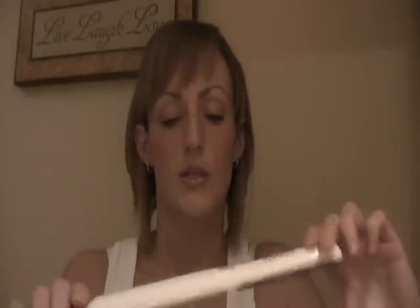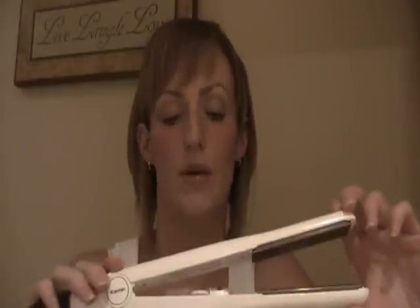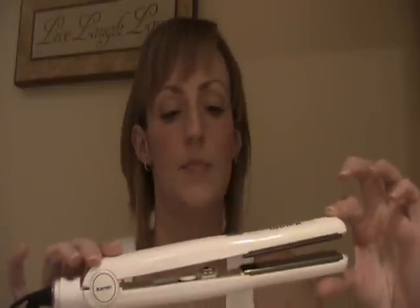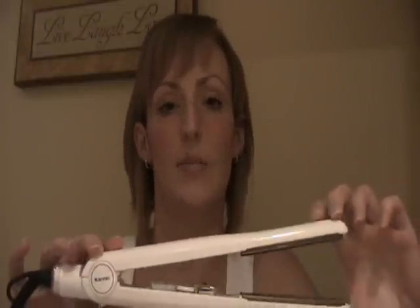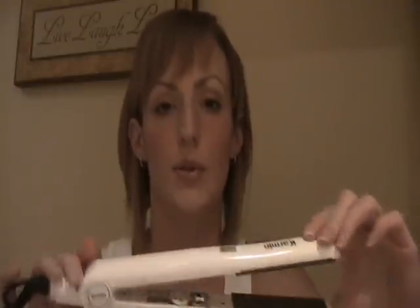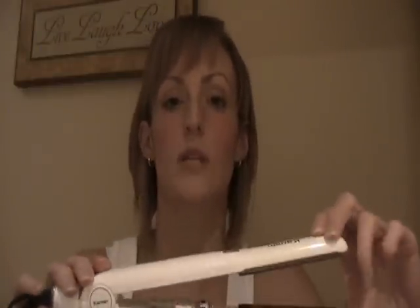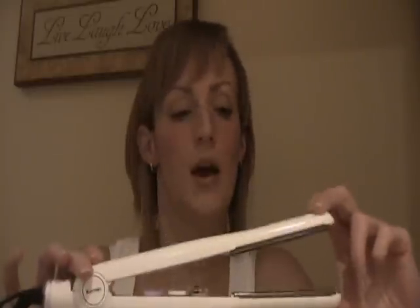To enter, all you need to do is subscribe to our channel. If you already are a subscriber, then just leave a comment on our video. And if you want a second chance at winning, you can enter again by visiting our blog at www.MyHairStylingTools.com and sign up for our newsletter in the top left hand corner. I'll leave a link so you can find that page.